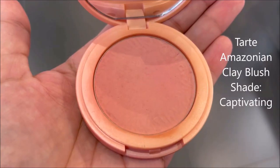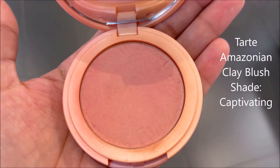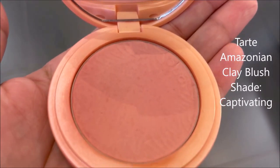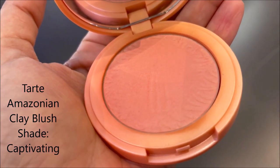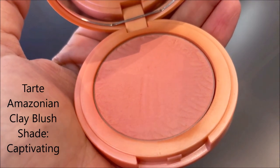Starting with Tarte blushes. I have a few mini sizes and one full size. I love Tarte blushes — I got a set which had all the minis. My full size is in the shade Captivating, which is my favorite Tarte shade and my favorite fun, summery shade. It's a bright peach shade that looks really nice on desi skin tones because of its warm undertone.